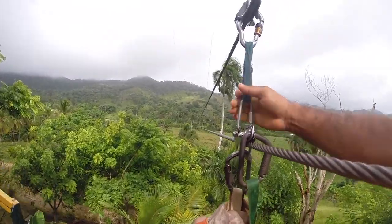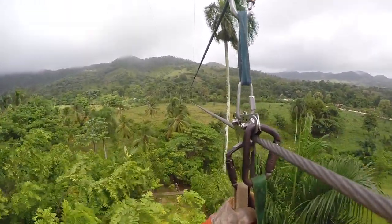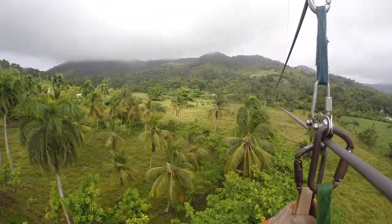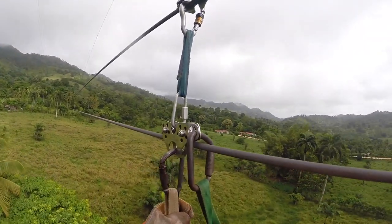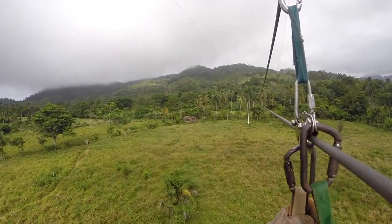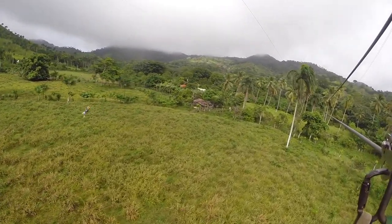Ziplining means being strapped into a harness and flung hundreds of feet above the ground at upwards of 40 miles per hour. The longest line is 2,500 feet — that's more than 7 city blocks. It's so long you can't see where it ends. Talk about a leap of faith.